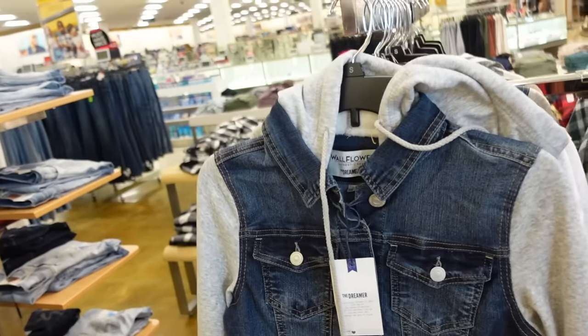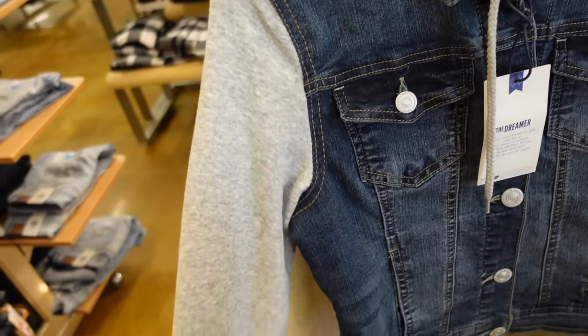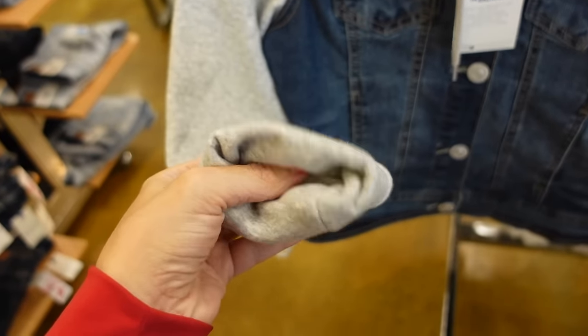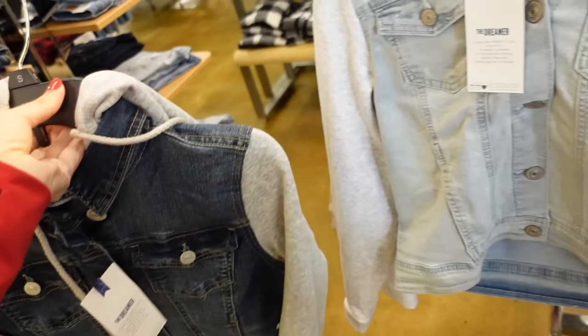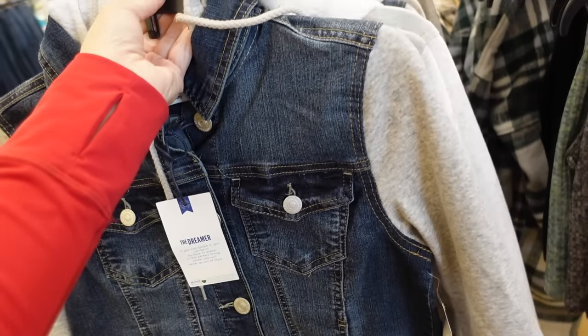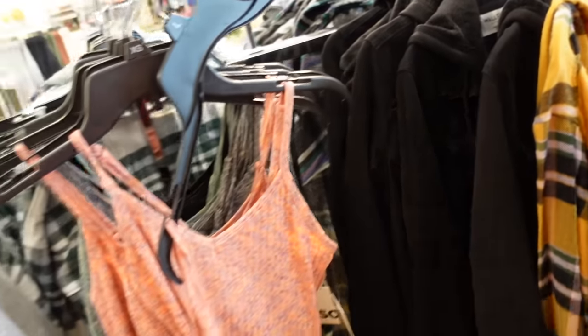I love these denim jackets from Wallflower. The body portion is that stretch denim and then the sleeve and hood is this super soft kind of fleece material. Comes in the darker denim, also the lighter, and black. They're on sale for $42.99, regularly $60.